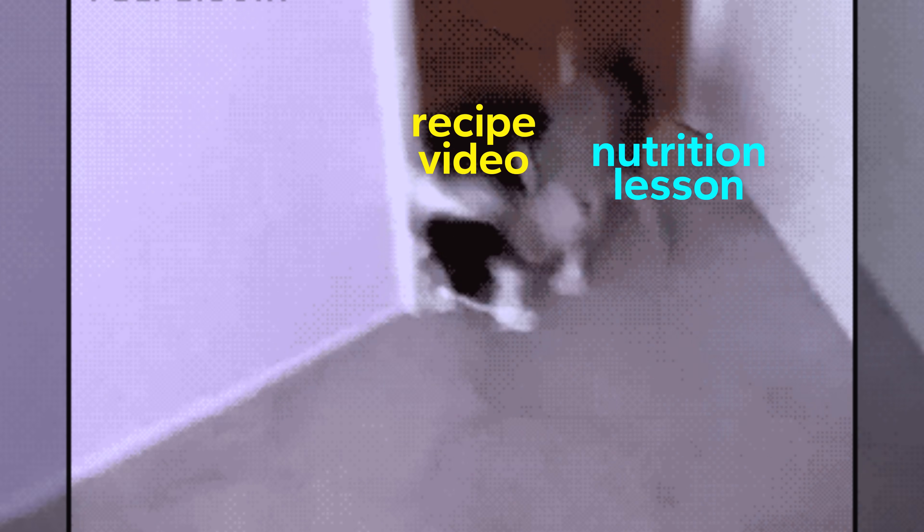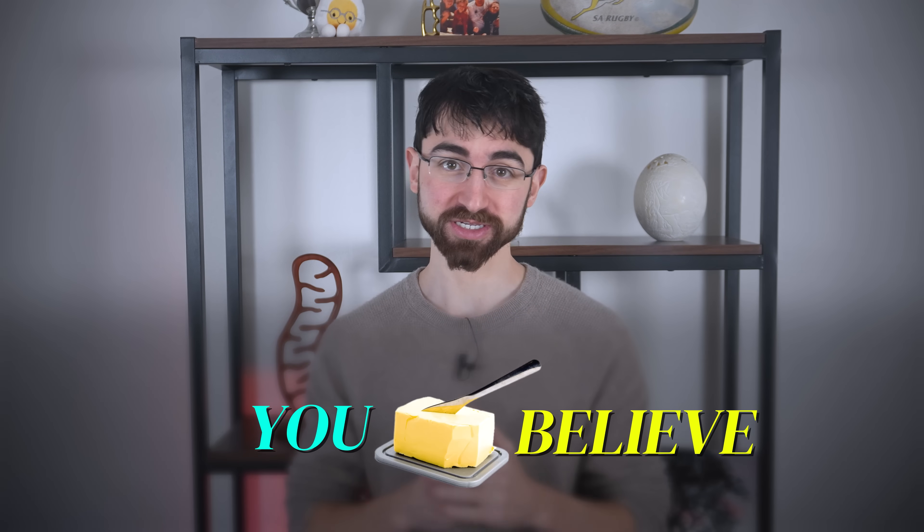But this isn't just a recipe video. It's a sneak attack nutrition lesson. And you better believe I've got the receipts.